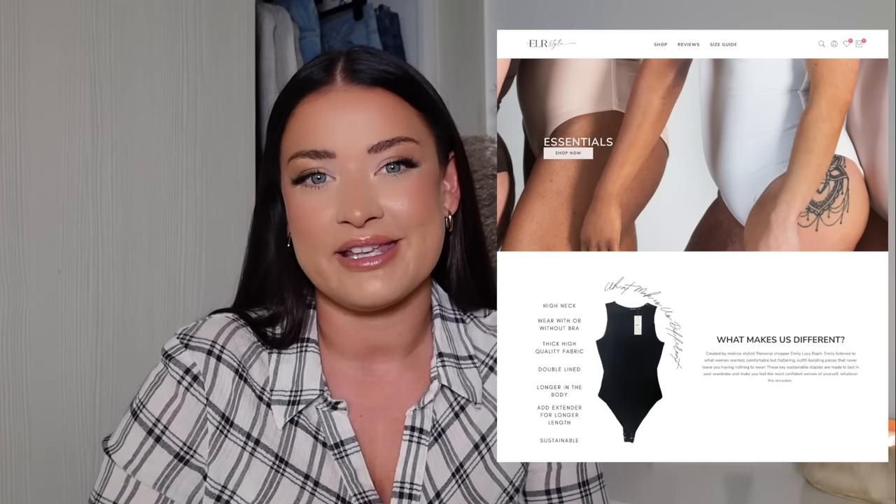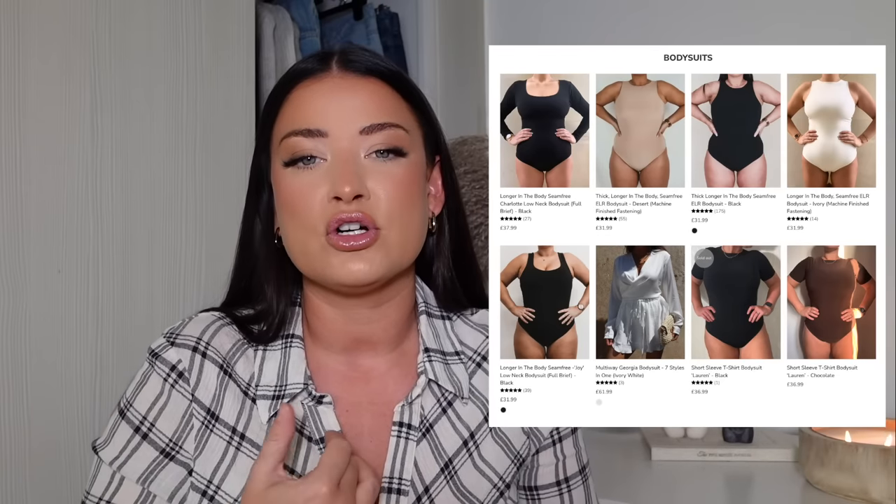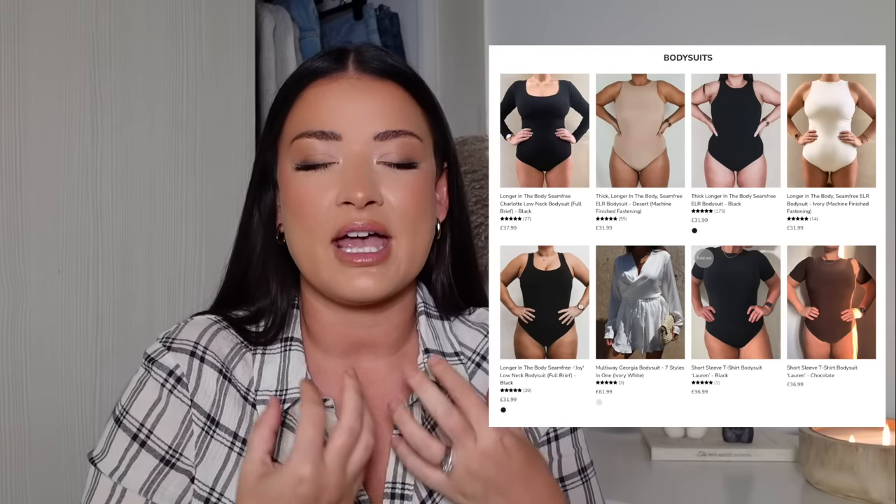Another favourite of mine for outfit building pieces in autumn is the bodysuit — my all-time favourite. You guys might already know I started my own brand called ELR Style, which really focuses on outfit building pieces. The bodysuit is the main focus of my line — I do it in so many different colours and styles, really focusing on sustainable, wearable pieces. You can wear them multiple different ways throughout any season, so you're never thinking, oh my god, what am I going to wear? A nice, put-together bodysuit that's smart, thick, very good quality material, and works to shape your body almost like shapewear.